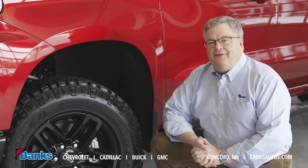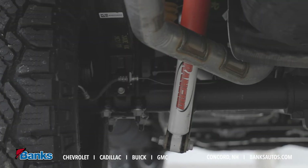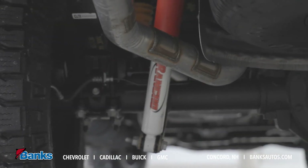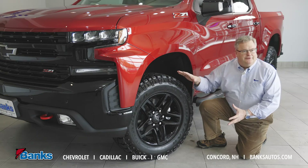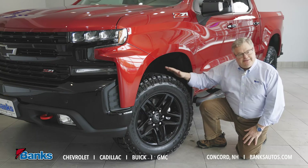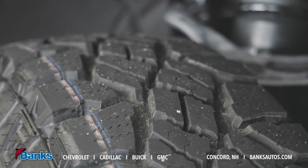One of the key features on the Trail Boss series is the factory two inch lift. So this truck is lifted two inches and it's ready for off-road. They all come with an aggressive tire — we've got a couple different styles and sizes. This is by far the most popular: the Goodyear Wrangler Duratrac on this great looking wheel.